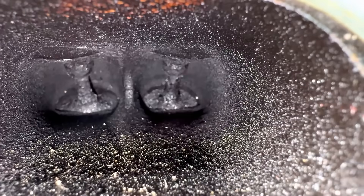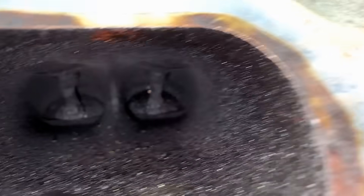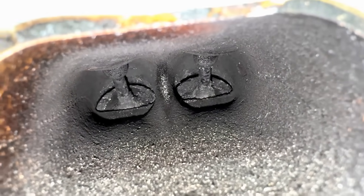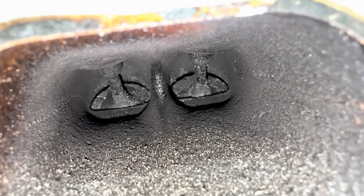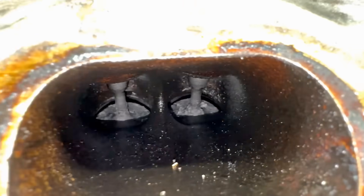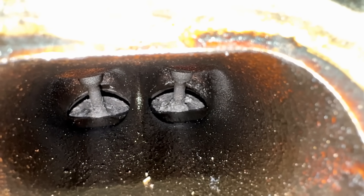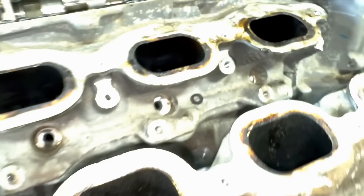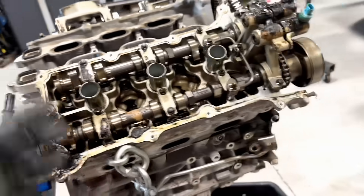Let's look down in there and see if you can see anything. Carbon, but nothing special — pretty much normal for this mileage. The pistons are all down just a little bit. Yeah, I don't think we need to go any further.